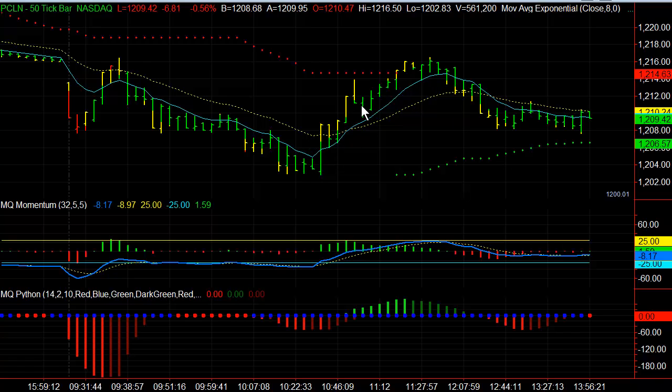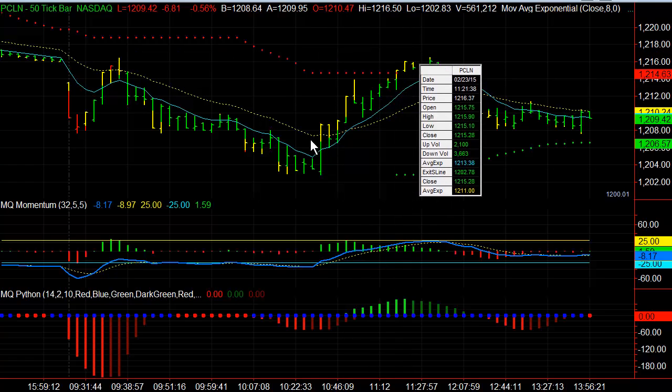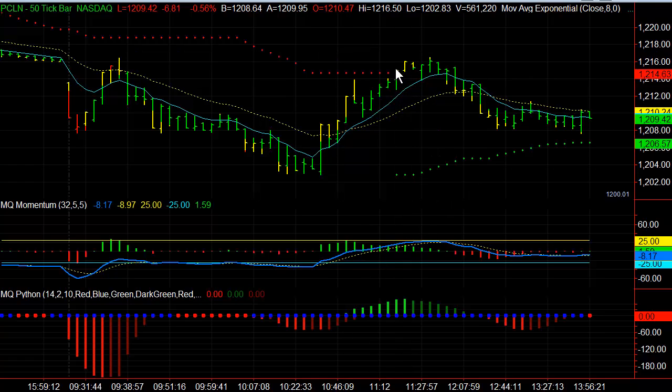Because of the bid-ask spread, we didn't get all of that, but we actually got the majority of it, and this equaled out to a little bit more than $750 per contract gain in Priceline — a very clean move higher.